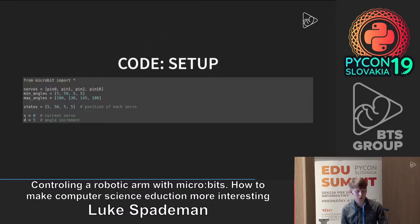The code is not too complicated. You import all the micro:bit libraries, and you have servos connected to pins 1, 2, 3, and 16. Not all pins can control servos — some have special purposes like buttons A and B. After pins 3 and 4 didn't work, I tried pin 16 and it worked, so I stuck with that. You then have your minimum and maximum angles for all servos stored in lists.